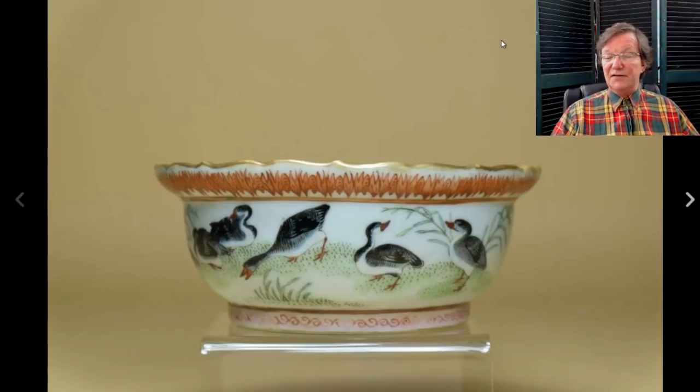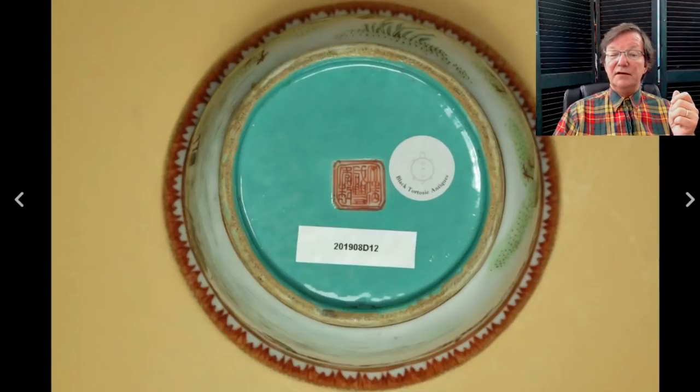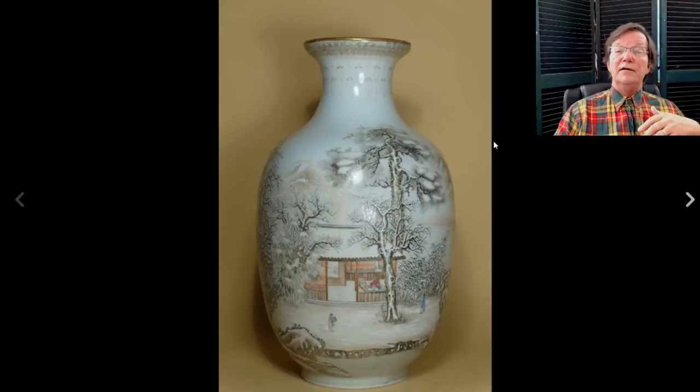This just sold this morning — a nice little almost monteith-style piece with a lotus or barbed rim and black ducks circling it. A nifty little pattern. Here's the mark on it — probably Tongzhi period. It went for $1,291, partly because it was in such very good condition: the enamels looked good, the gilding was all intact, and all of that adds up and helps the price.